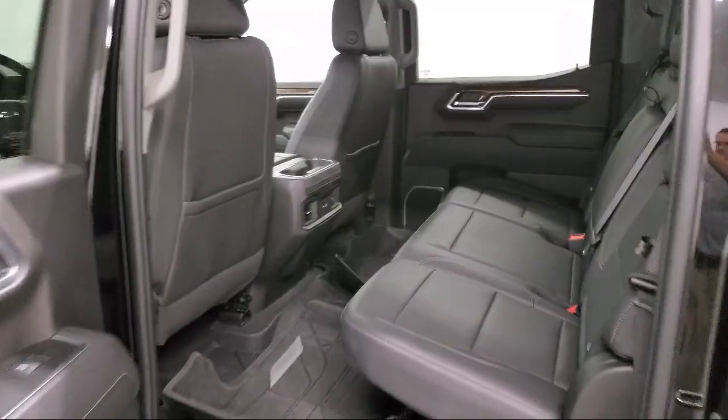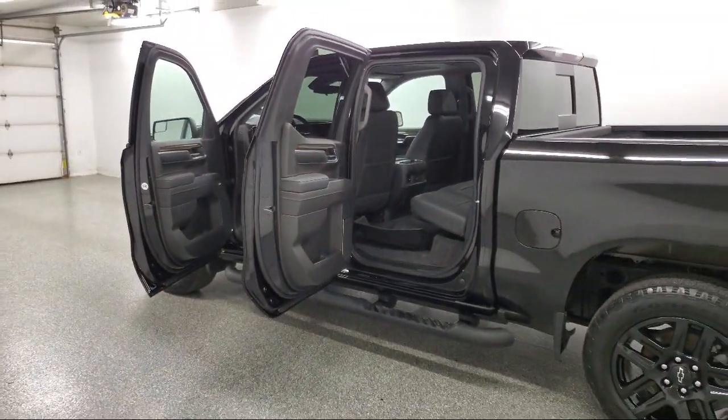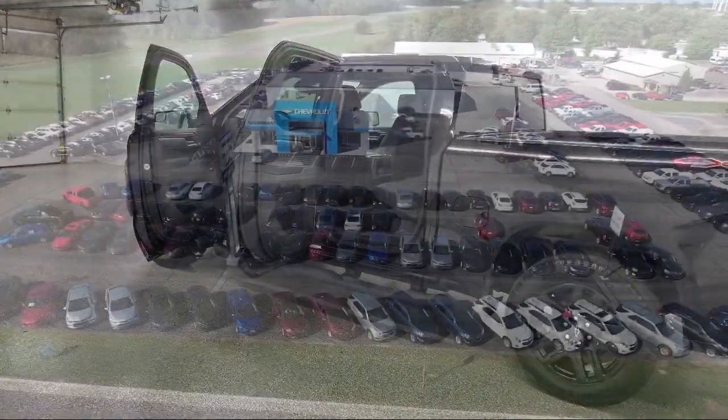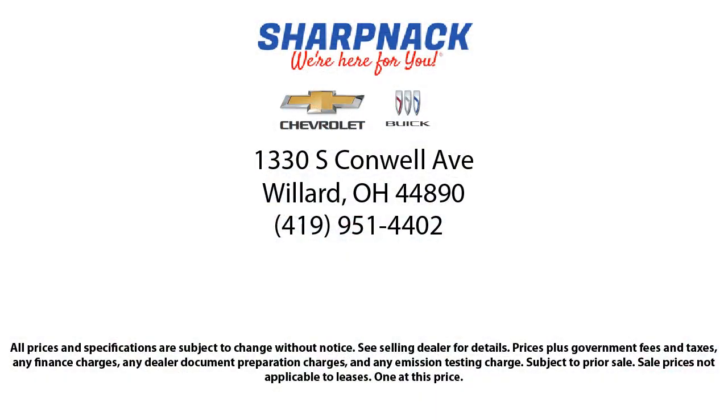It is the Sharp Neck promise to be straightforward, to never pressure anyone, and to keep all promises made. So come see us today at 1330 South Conwell Avenue — Sharp Neck Chevrolet Buick. We're here for you.